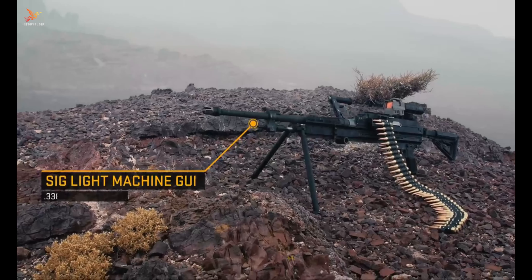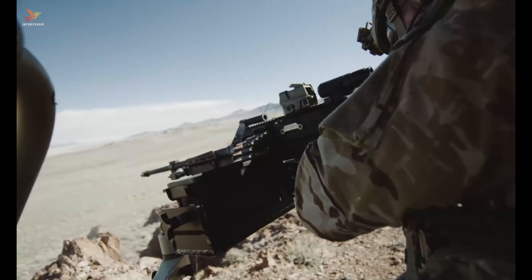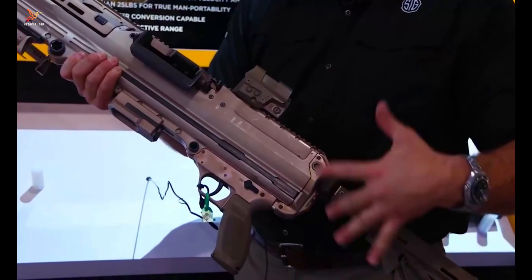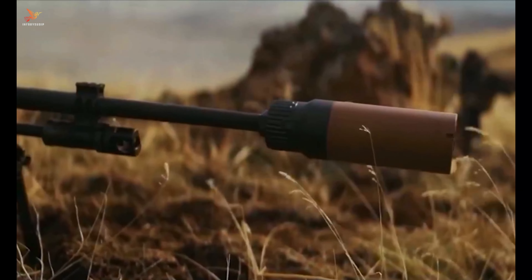This medium machine gun combines advanced engineering with rugged durability, making it suitable for various combat scenarios. Built with a focus on versatility and ergonomics, the MG 338 features an adjustable stock, ambidextrous controls, and a quick-change barrel system for efficient maintenance and sustained fire. Its advanced recoil mitigation system ensures manageable recoil, maintaining accuracy during intense firefights.